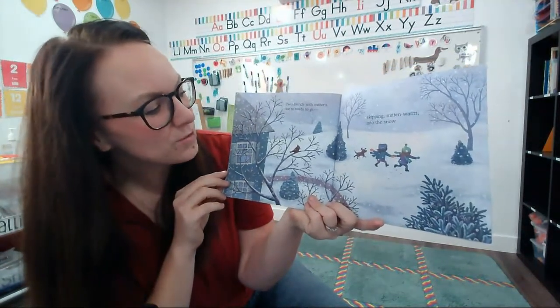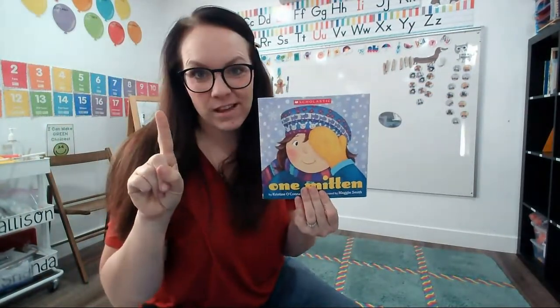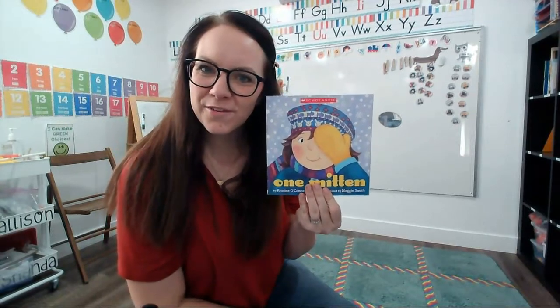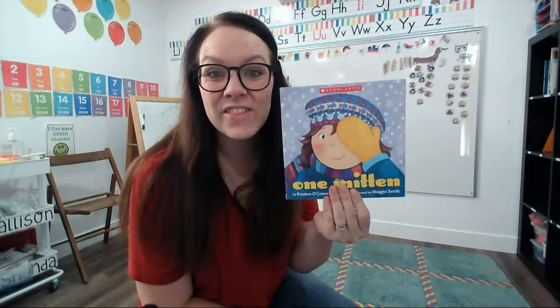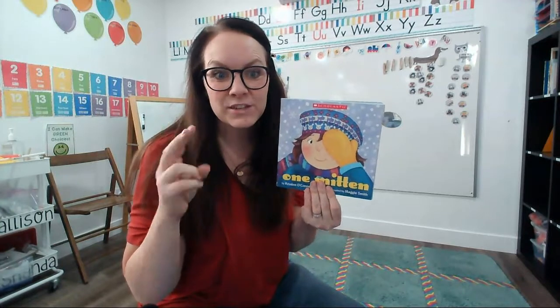What a fun story. She only had one mitten at the beginning of our story. Do you remember where she found her other mitten? It was under the cat — so silly. Once she had two mittens, she could go outside to play in the snow. You've got to stay warm when you play in the snow. You might need a hat or a scarf or a coat or some mittens to go outside in the snow.